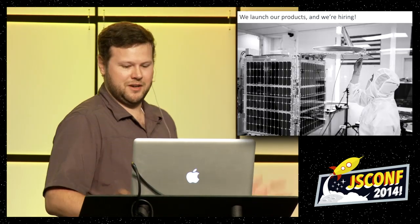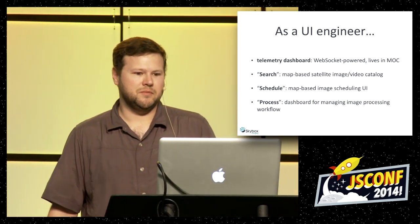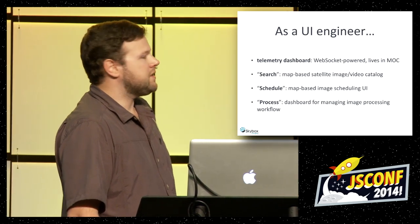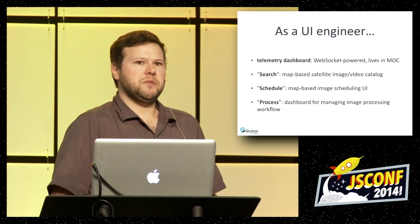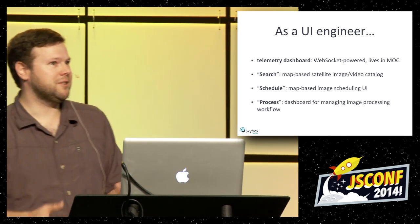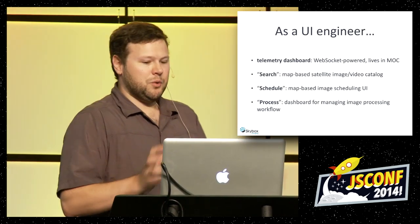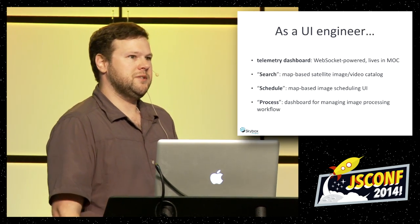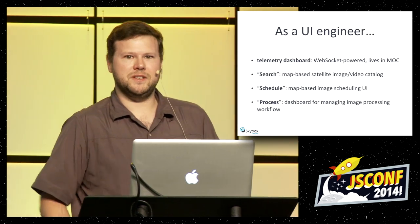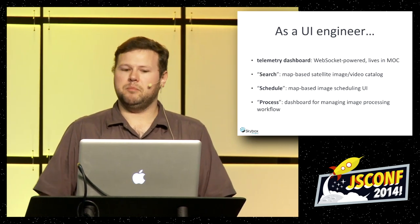We're hiring. As a UI engineer, I get to work on cool stuff. I already mentioned the telemetry dashboard. Some of these are map-based, so it's quite useful to understand some of the orbitology and orbital mechanics concepts behind the scenes — even if I don't fully understand the math, I can get the terminology. My goal is to present something that everyone will be able to understand and build.